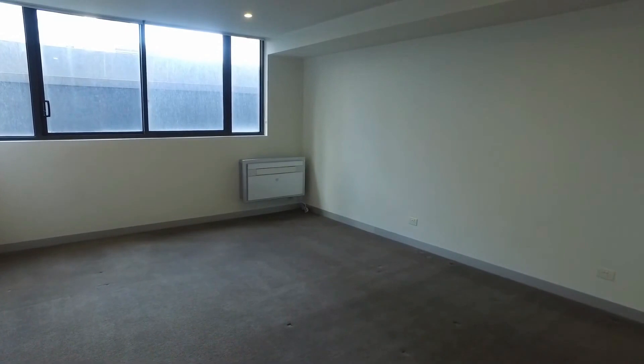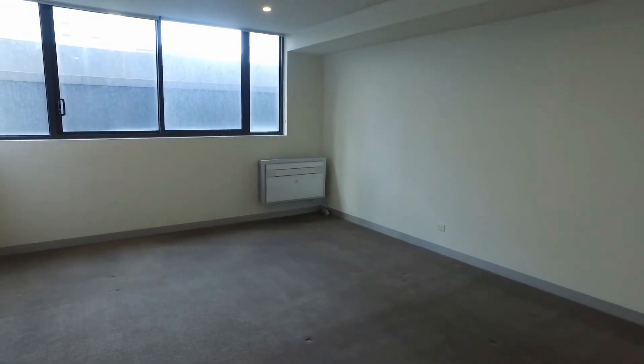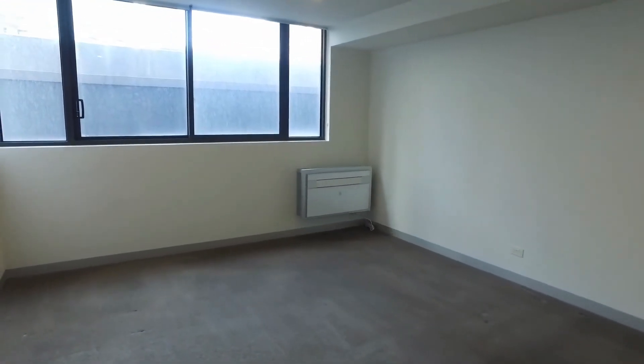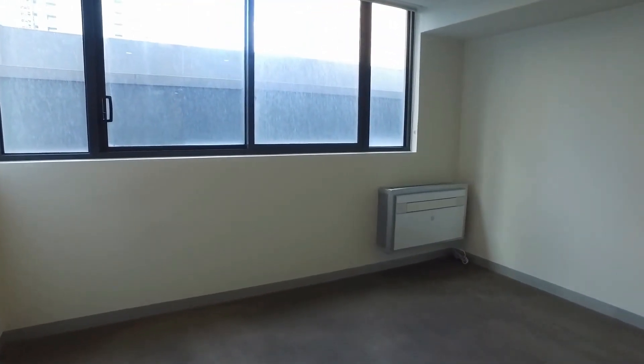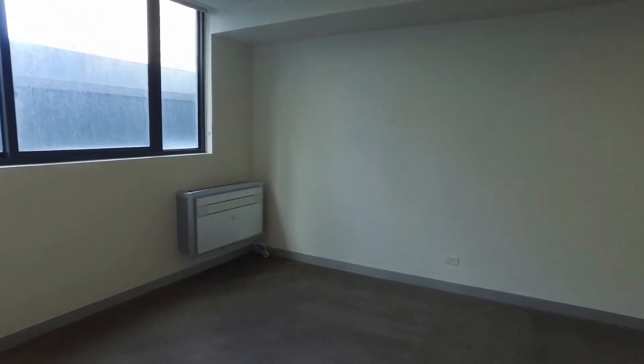Good afternoon, this is Stephanie from Melbourne Real Estate conducting the marketing video for 916 at 6 Leicester Street in Carlton. This is a one bedroom, one bathroom studio style apartment. A short walk will take you to the Victoria Market and also to Melbourne University.